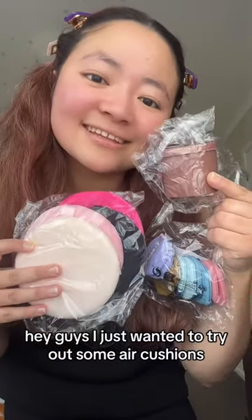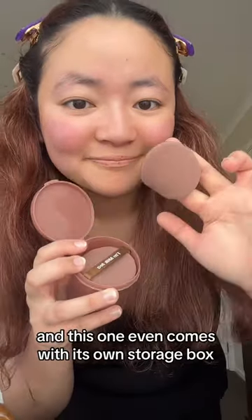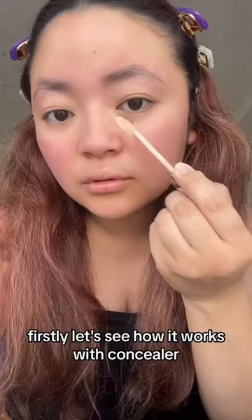Hey guys, I just wanted to try out some air cushions and powder puffs that I got from Temu. This one even comes with its own storage box, and I love these giant powder puffs. Firstly, let's see how it works.